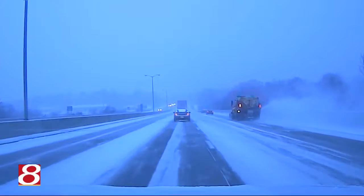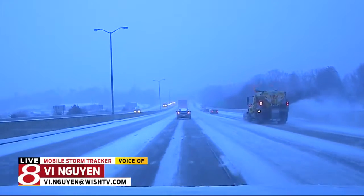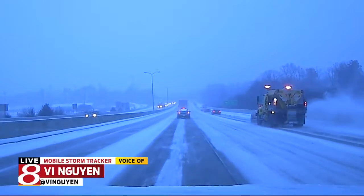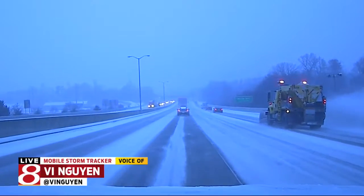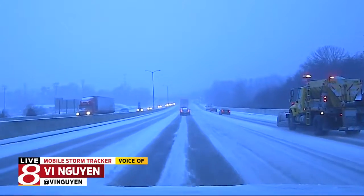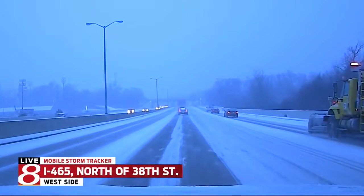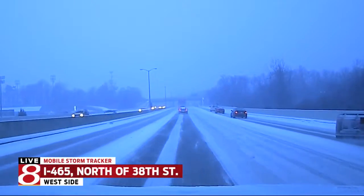Hey there, Ken. We've been tracking the road conditions for the past 15 minutes now. Right now we're heading north on I-465 — I think we are coming up on the Marion University exit. It was actually bumper-to-bumper getting onto the interstate. A lot of drivers are taking it very slow. The roads are slick, so just be extra careful if you're going to have to head out later tonight.